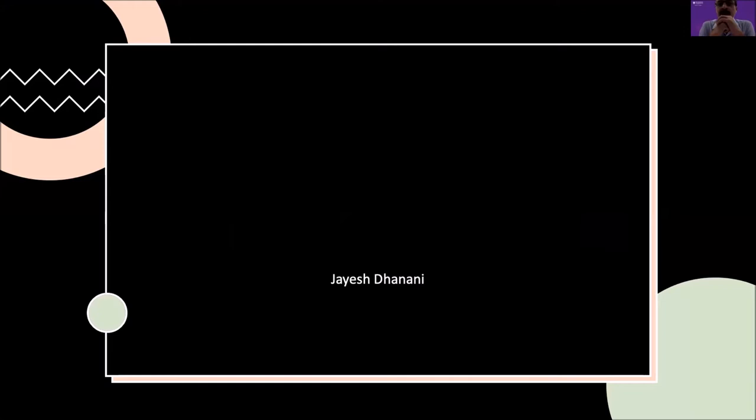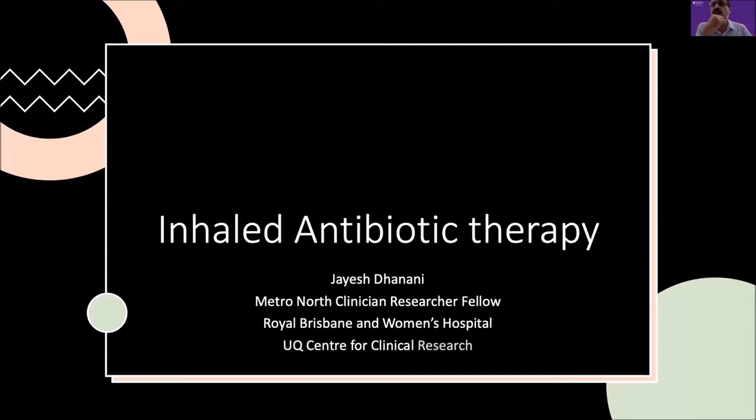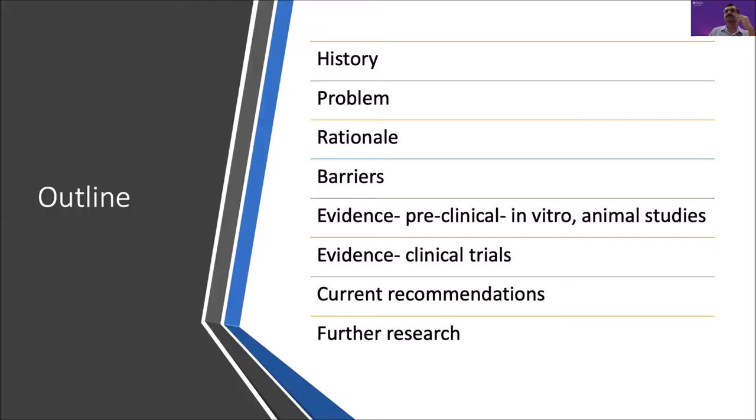Thank you very much for the opportunity to talk at this webinar. No talk on dose optimisation and sepsis is currently complete without some discussion on this novel way of delivering antibiotics, which is why the inhalation route is appealing, especially given that a large proportion of what we see in hospitals and clinical medicine is related to respiratory medicine, with pneumonia or respiratory infection being one of the commonest indications for presentation and admission.